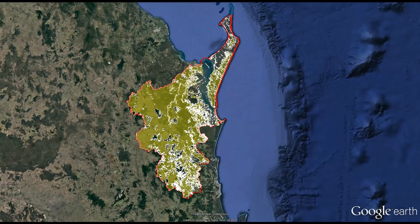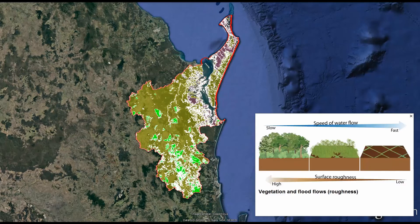Prior to development, eucalypt woodland dominated most of the mainland catchment areas. Due to variability of climate and topography in the catchment, the upland areas had significant patches of rainforest, while mangroves and heath grew on the coastal regions and sand islands of the Great Sandy Strait. This vegetation slowed water coming off the land, retaining it longer in the landscape.